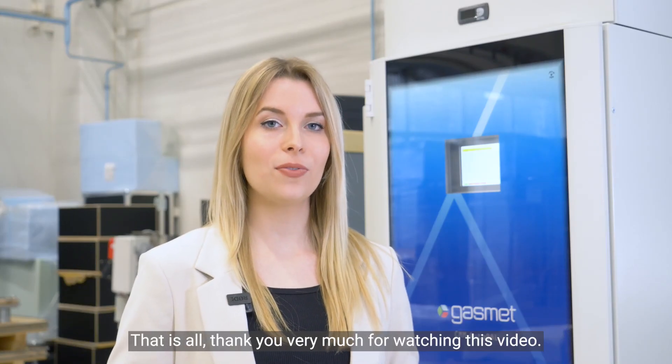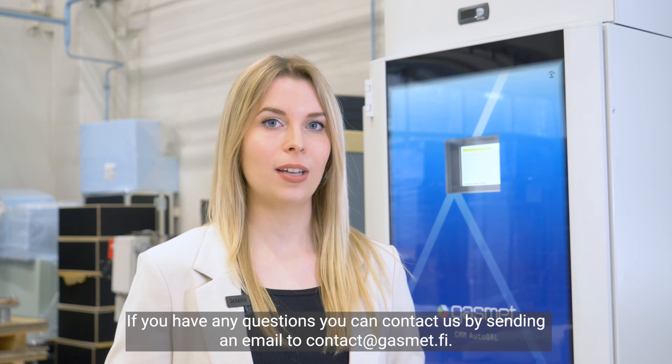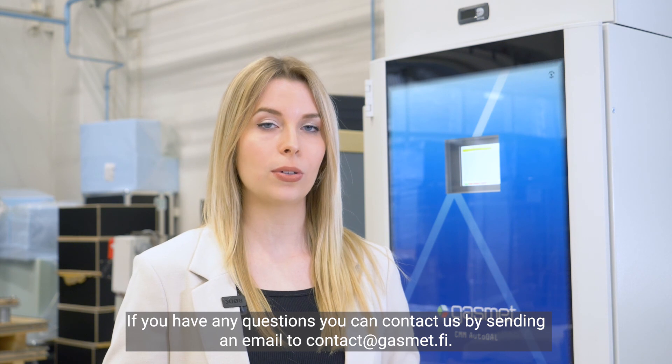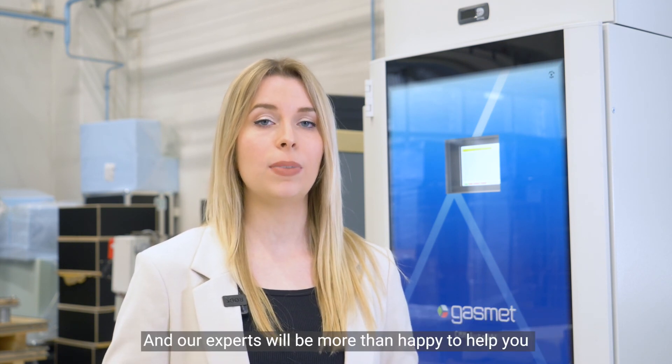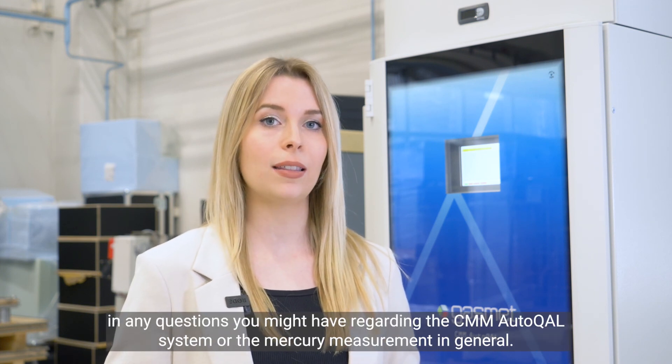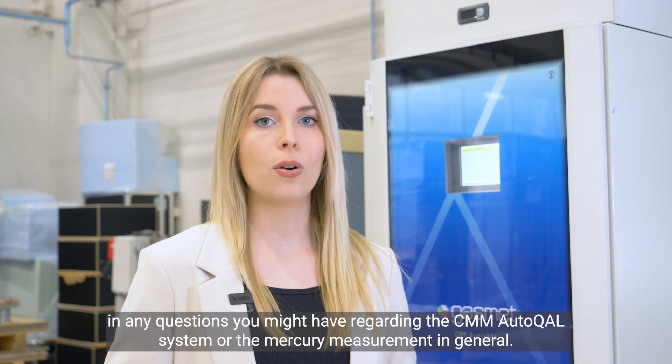That is all — thank you very much for watching this video. If you have any questions, you can contact us by sending an email to contact@gasmet.fi, and our experts will be more than happy to help you with any questions you might have regarding the CMM Autocal system or mercury measurement in general. Thank you.